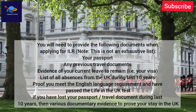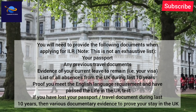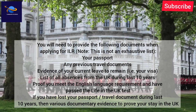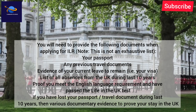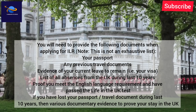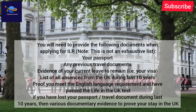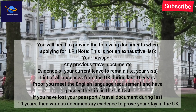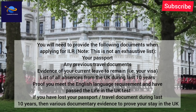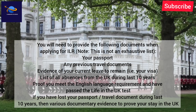What documents do I need to provide when applying for ILR? You will need to provide the following documents — note this is not an exhaustive list: your passport, any previous travel documents, evidence of your current leave to remain (i.e., your visa), a list of all absences from the UK during the last 10 years, proof you meet the English language requirement, and proof you have passed the Life in the UK test. If you have lost your passport or travel document during the last 10 years, various documentary evidence to prove your stay in the UK will be required.